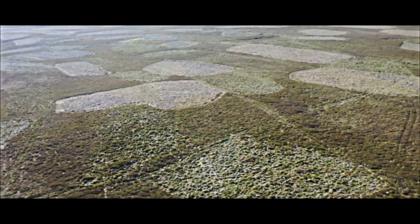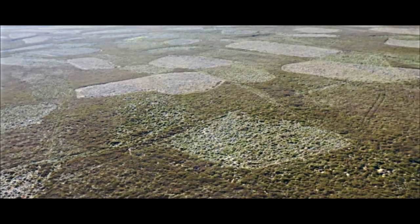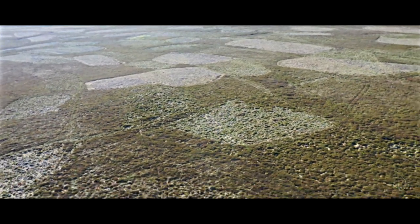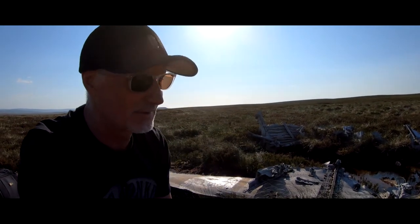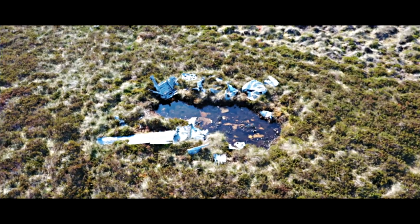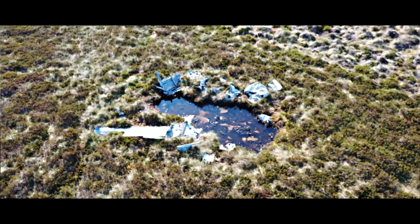I noticed something sticking up in the distance. And here it is — it's a large part of the wreckage. This looks like the actual impact site.